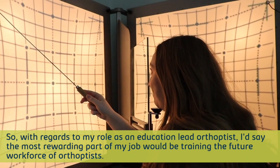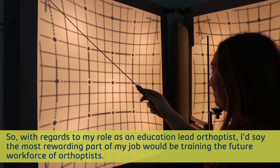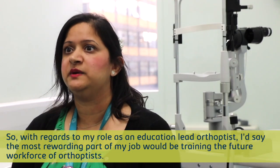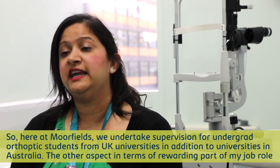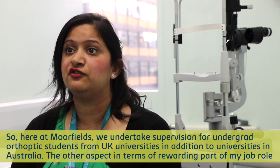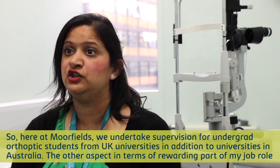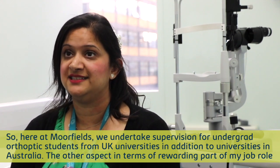With regards to my role as an education lead orthoptist, I'd say the most rewarding part of my job would be training the future workforce of orthoptics. Here at Moorfields we undertake supervision for undergraduate orthoptics students from UK universities, in addition to two universities in Australia.